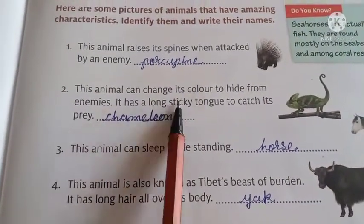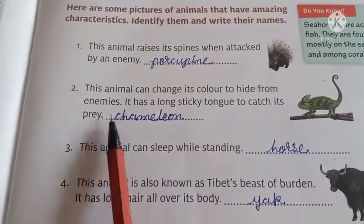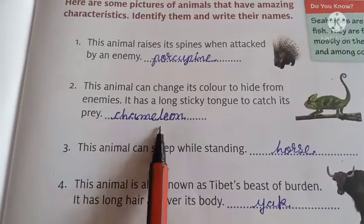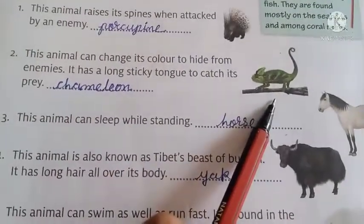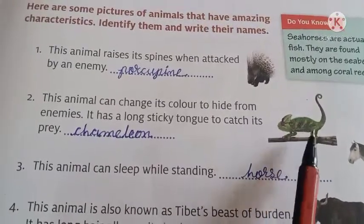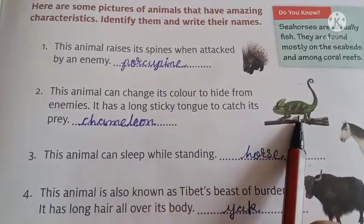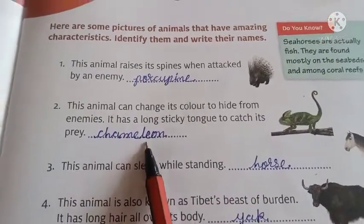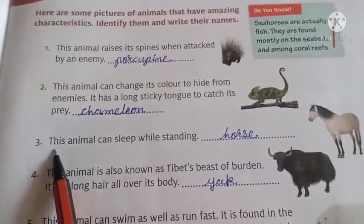Number 2. These animals can change their color to hide from enemies. It has a long sticky tongue to catch its prey, and its name is — yes, you know that — chameleon. Chameleon can change its color. So chameleon apne aapko bachane ke liye apna color change kar deta hai. So its name is chameleon.